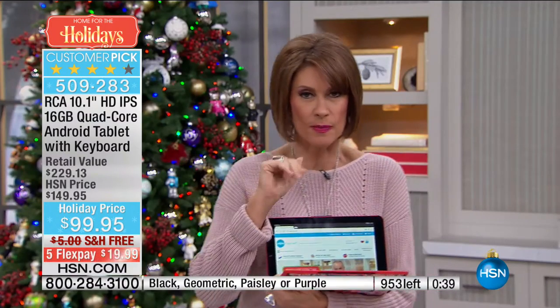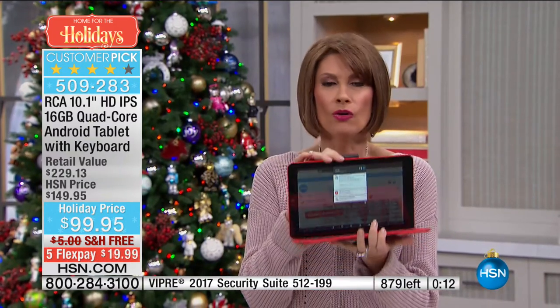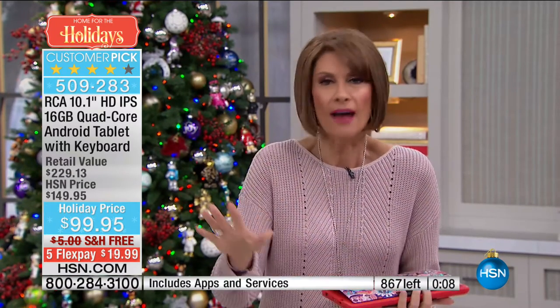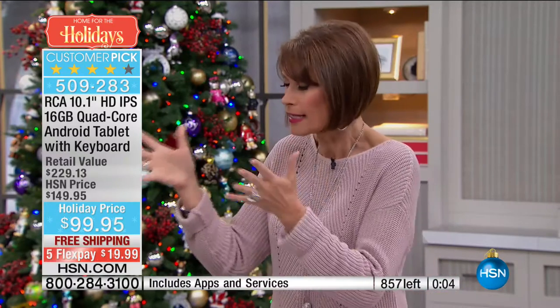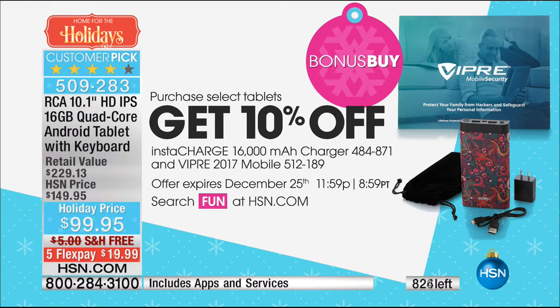We're going to go back a minute or two just to let the calls process — so many people online trying to get through. HSN.com express ordering is your fastest way. You'll still get the flex payment, free shipping, and that gorgeous 10-inch IPS quad core screen. There's also a bonus buy — $10 off an InstaCharge 16,000 milliamp charger, plus Viper 2017 Mobile security.